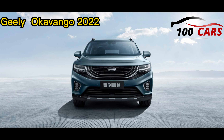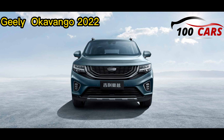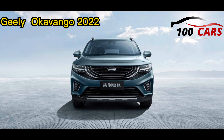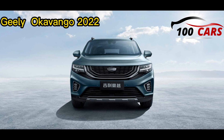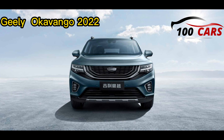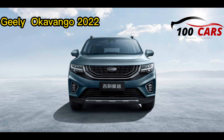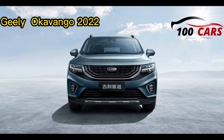Moving to the inside of the Geely Okavango 2022, highlights incorporate leather seats, foldable rear seats, a panoramic sunroof, front centre armrest with storage, a glovebox, rear-view mirror, and a multi-functional steering wheel. It likewise incorporates dual-zone climate control with AC vents.